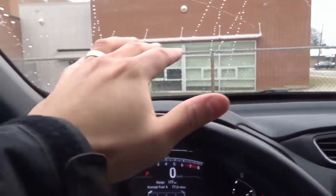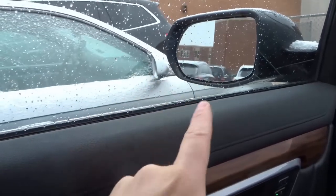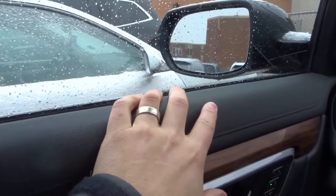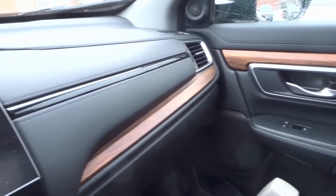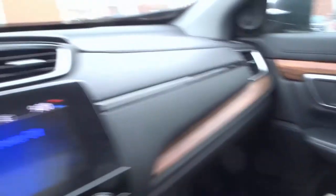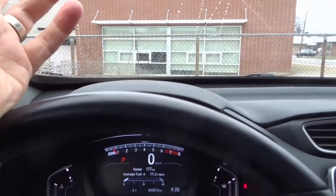Last but not least, number ten: the passenger door handle will unlock all of the doors, while the driver's door handle will only unlock the driver's door. So if you walk up and touch the driver door handle, only the driver door unlocks. But if you touch the passenger door handle, all doors unlock. I think you can configure this with each key fob, but I'm not sure how — when I figure it out, I'll make a video on how to do it.